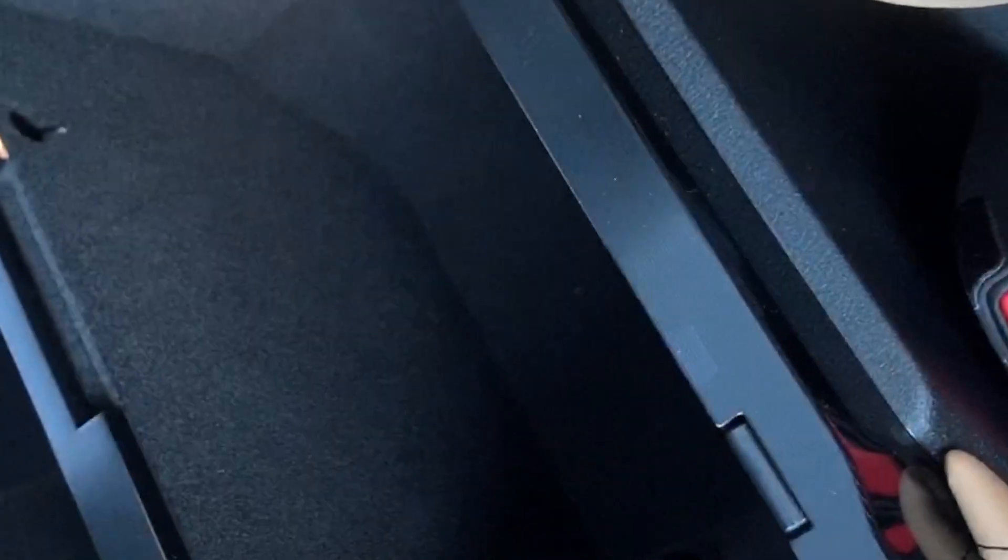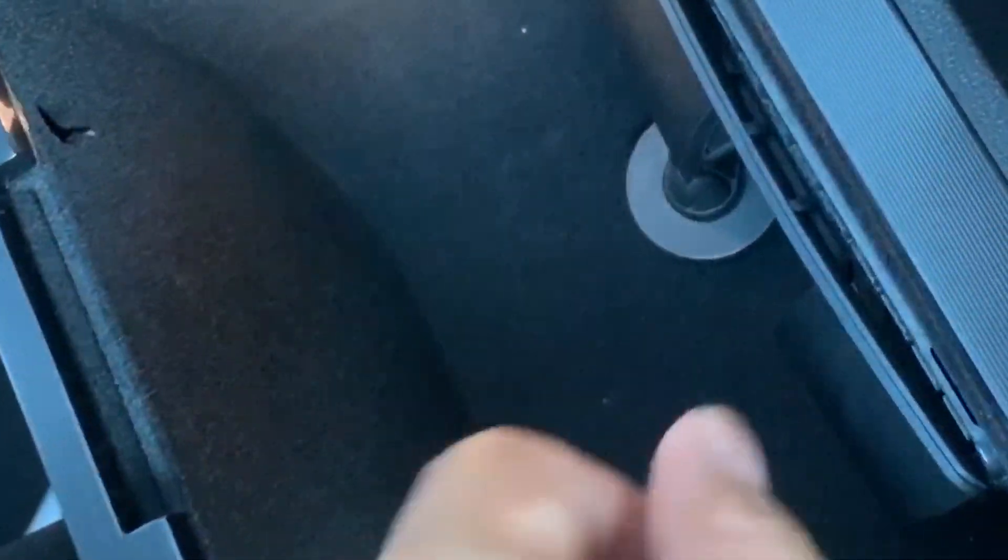Interestingly, there is a wireless charger, but it kind of contradicts the little phone cubby up front — if you want to wirelessly charge, you have to put it in the center console where you can't see it. As far as options go, I would get the panoramic sunroof because I love sunroofs and I love that it covers pretty much the entire cabin.